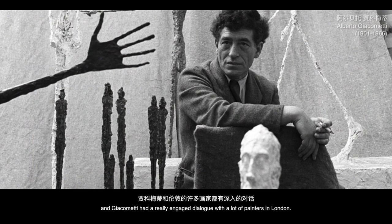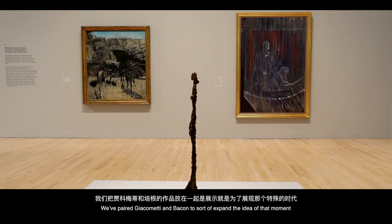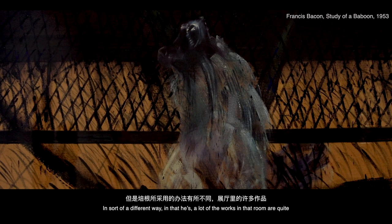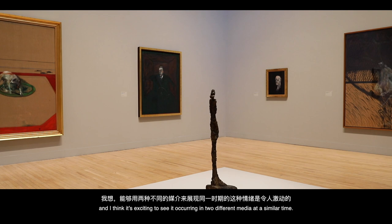Giacometti had a really engaged dialogue with a lot of painters in London. He had a big exhibition in 1965 at the Hayward Gallery, curated by David Sylvester, who was also a champion of Bacon's work. So there was a dialogue going on in the 50s and 60s between Bacon and Giacometti. Pairing them together expands the idea of that moment — you can see the same isolated figure appearing in Bacon's work, with figures almost trapped or caged. That feeling of isolation and post-war anxiety reverberates around the room.